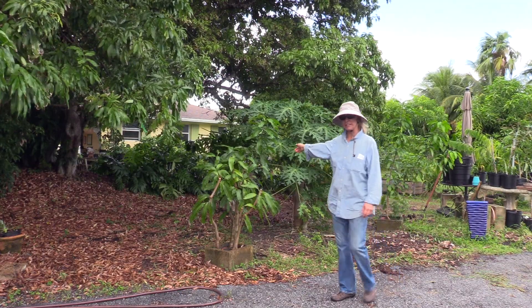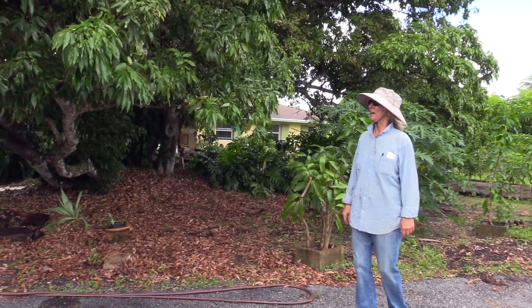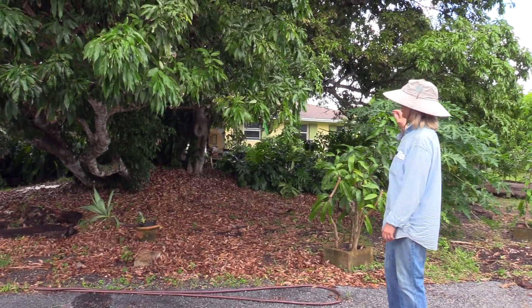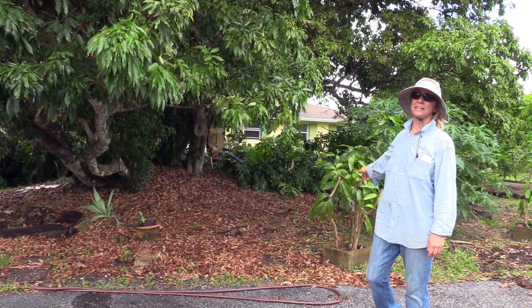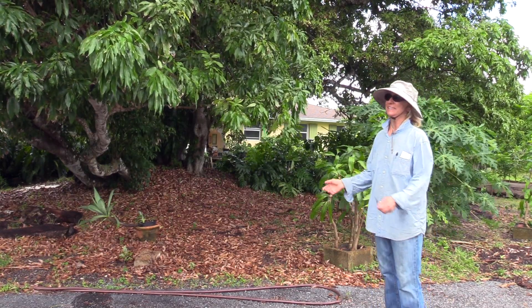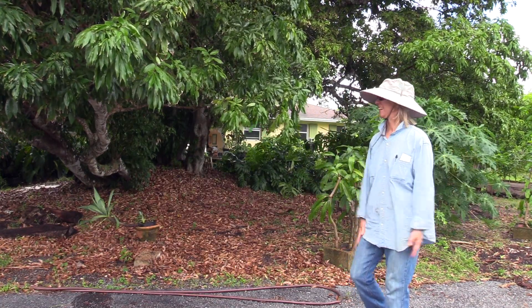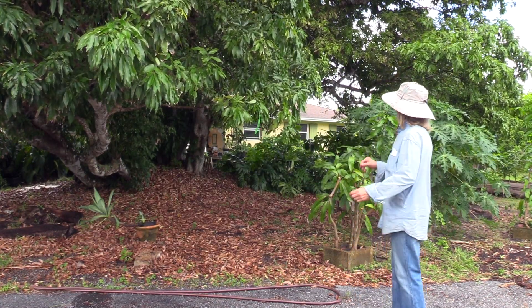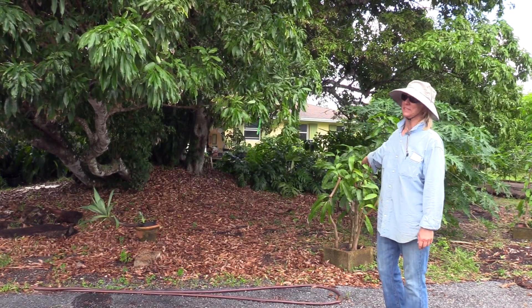The monstera deliciosa is right in the background — beautiful plant, and it's growing all in that area. We are planning to give that away on Halloween again. It's just sort of a thing — monstera, Halloween — it seems appropriate. It might get a little beaten up from falling limbs but it will still be viable.